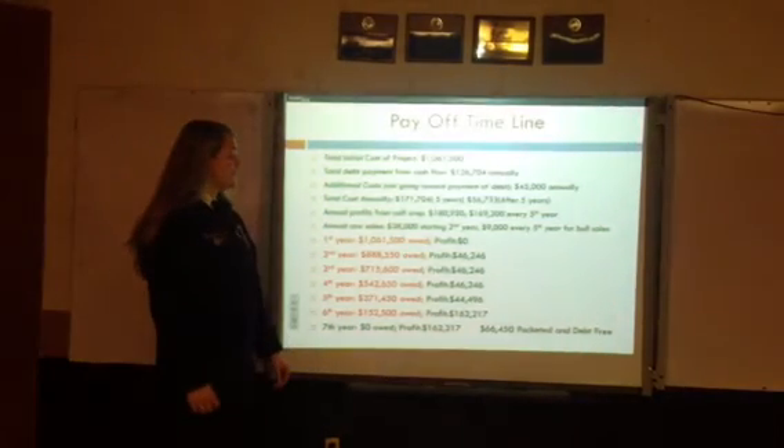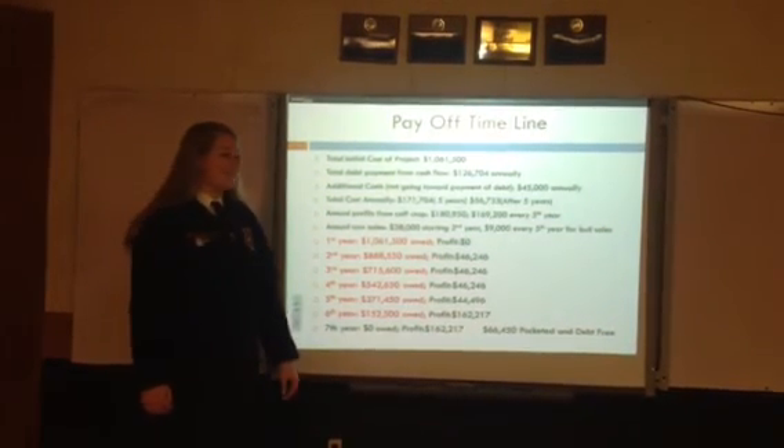This has been a business plan of Starland Farms by Jessica Kahn. Thank you.